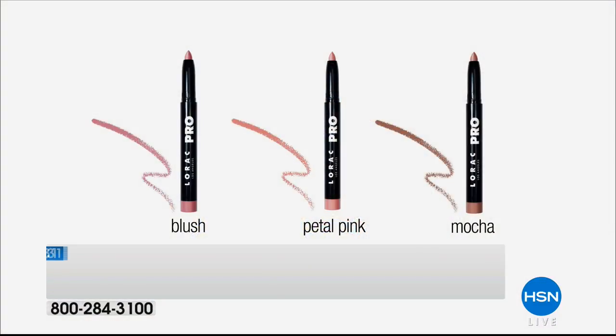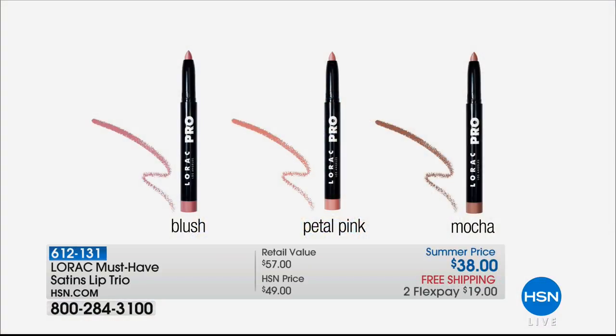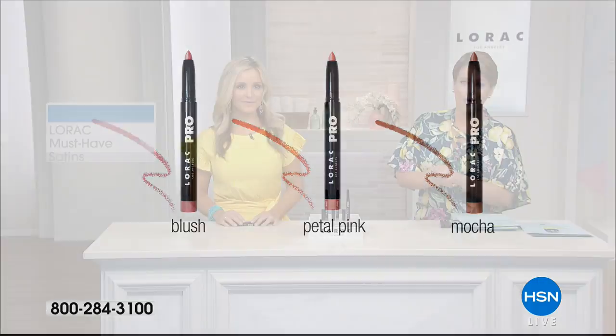It's your liner, your lipstick, long wear, buttery, and beautiful. Today everyone gets a peachy color, a pink, and a warm nude-fleshy color — basically buy two, get the third free, a $57 value. Free shipping and handling, $19 on a credit card. You can't get Lorac on FlexPay anywhere else.